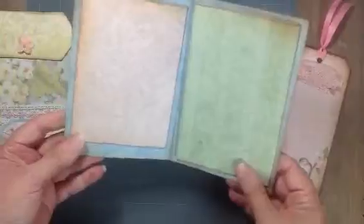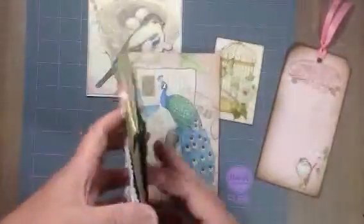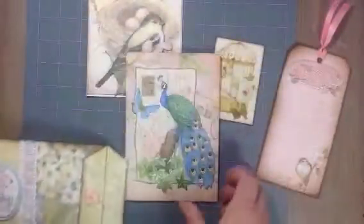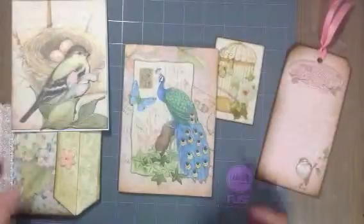Debbie, oh my goodness, you are one creative and talented lady. I love this, and then the packaging — so much packed into this little small packaging. Oh, I'm just blown away, Debbie. Thank you so much for entering my challenge.